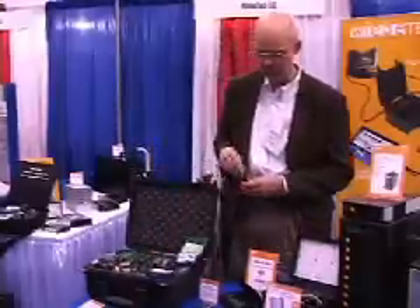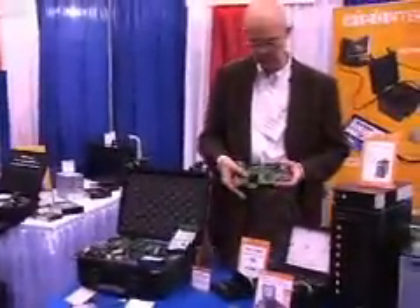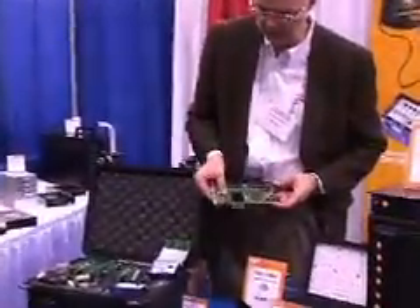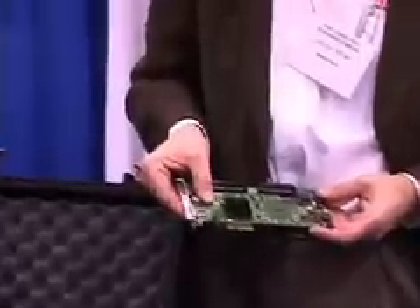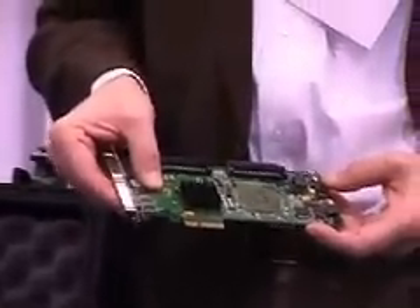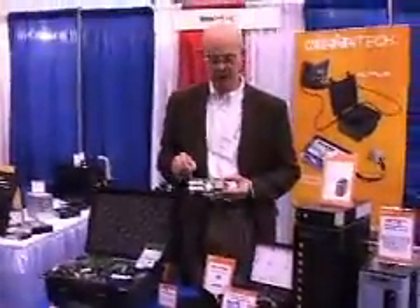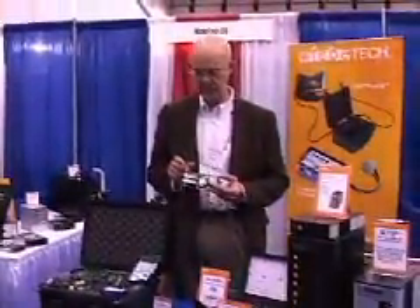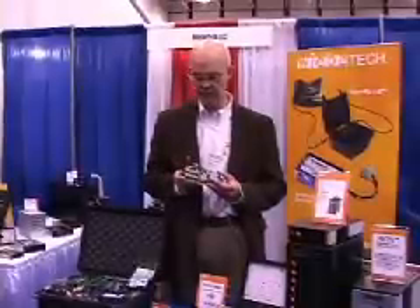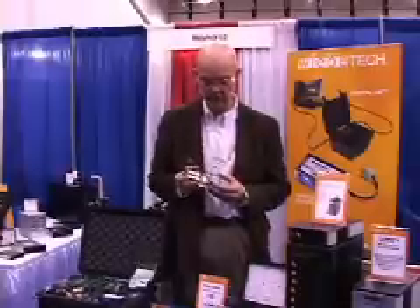The next thing I want to show you is what we call our Redport series of products. This particular product right here is a Redport SCSI card. This allows you to acquire information off of SCSI drives at very high speeds using write block technology. We have another version of a SCSI card that works with fiber channel drives and allows you to acquire information off of fiber channel drives at speeds of up to about 400 megabytes a second. That's extraordinarily fast.